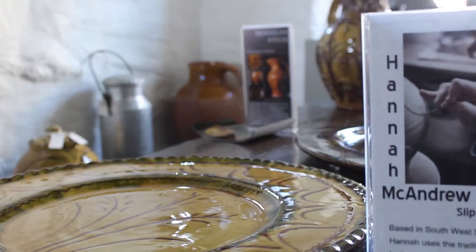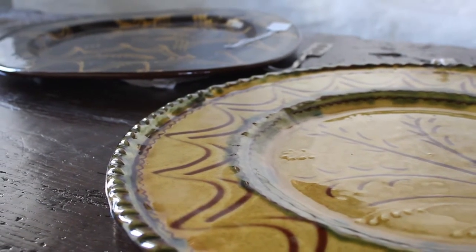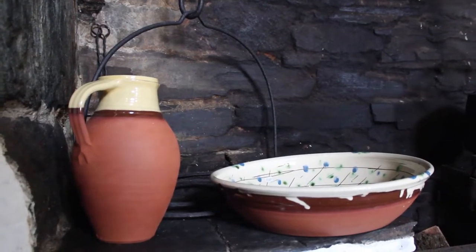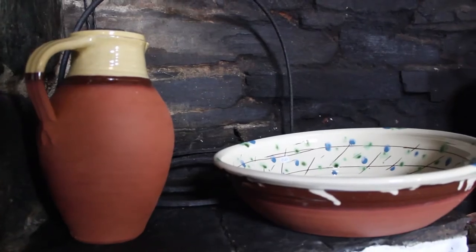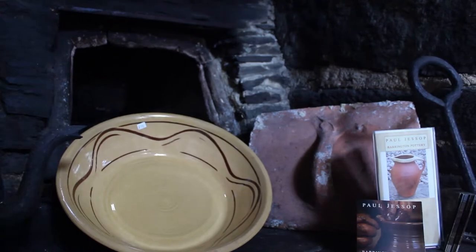Hannah McAndrew, although she's Scottish, does traditional English slipware. Paul Jessup is a functional potter who makes red leather slipware for everyday use, and it's a really nice chance for their work to be seen - not normally on someone's kitchen side, but to be seen inside a property from an era that inspires their production. They all look as if they've been here for hundreds of years, which is a testament not only to the pottery but to their skills as well.